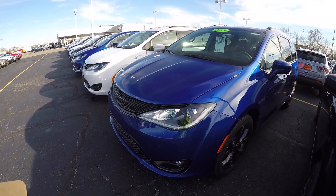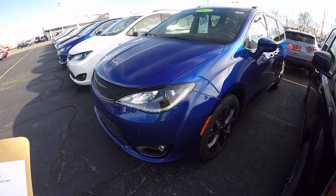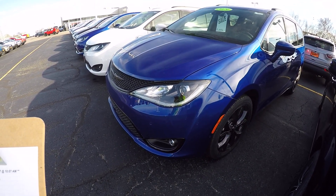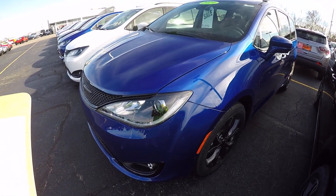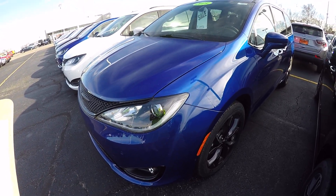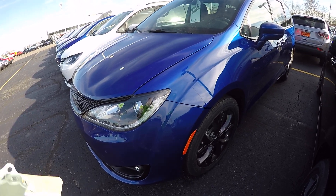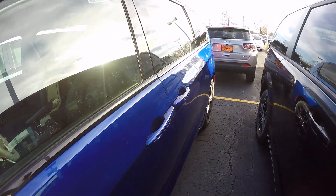Hi everybody, it's Kevin Pryfogle here from Paul Sherry Chrysler Dodge Jeep and Ram pickup truck in fabulous Pickle, Ohio. Today I have featured a brand spanking new 2019 Chrysler Pacifica Touring L Plus, stock number 28714T, and we're going to cheat and go right over here to the window sticker.